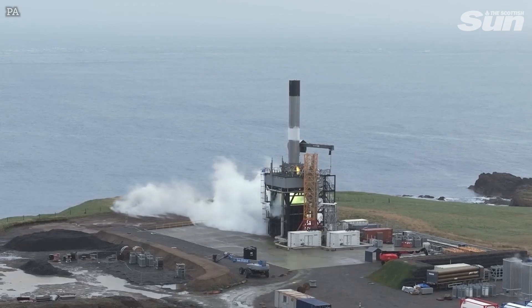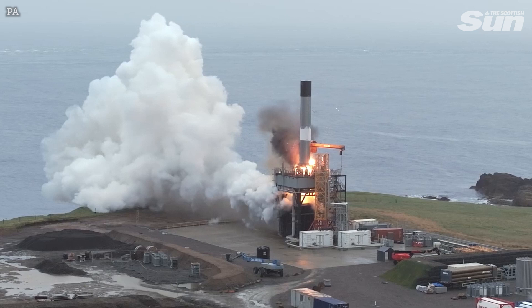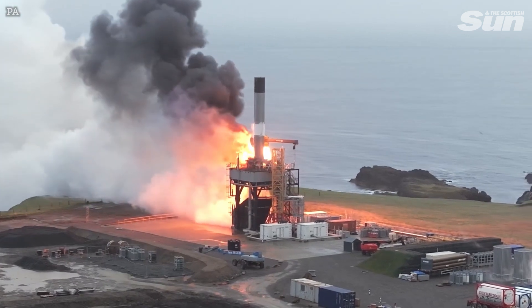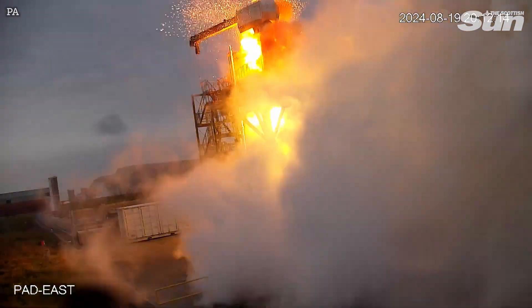That worked fairly well. We actually ignited eight motors. Unfortunately, one of these motors developed an anomaly. We know now from the debris analysis conducted in the last few days that this anomaly was a very unusual one — it was most likely a fire in the oxygen pump. That's really difficult to contain.